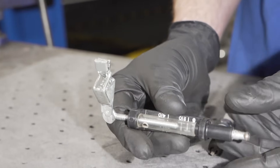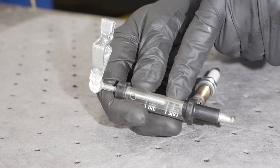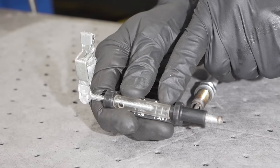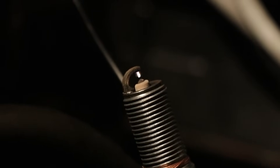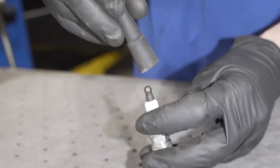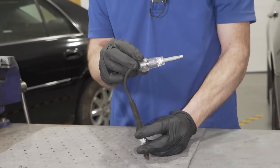There are tools that can essentially measure the spark jump — see how far it can jump from the electrode to ground — so you know exactly how good a spark you're getting and you can even see the color. There's also a tool where one end goes down onto the spark plug and the other goes into either the wire or the coil. If you're using a coil on this, be super careful because they put out a lot of energy — you don't want to mess around with that.